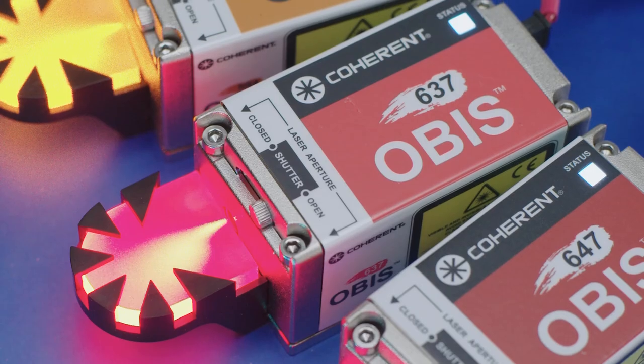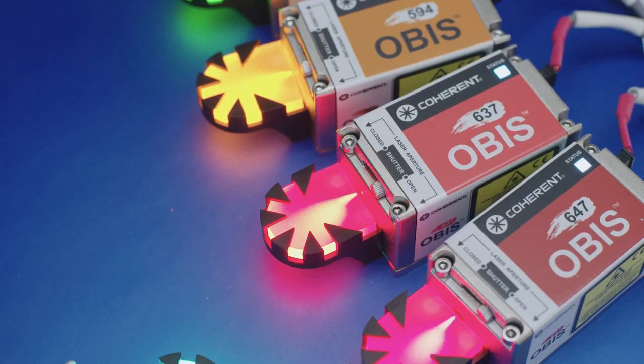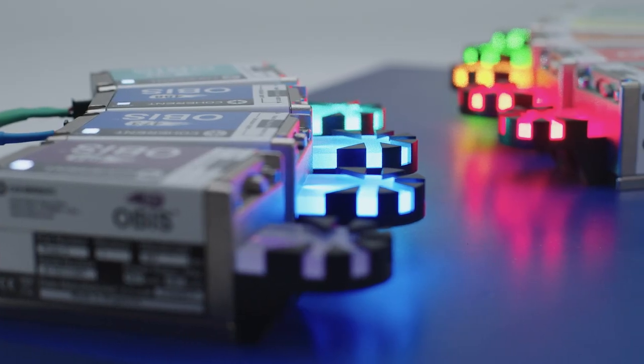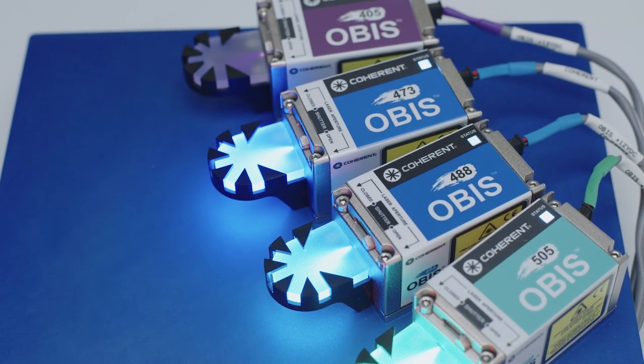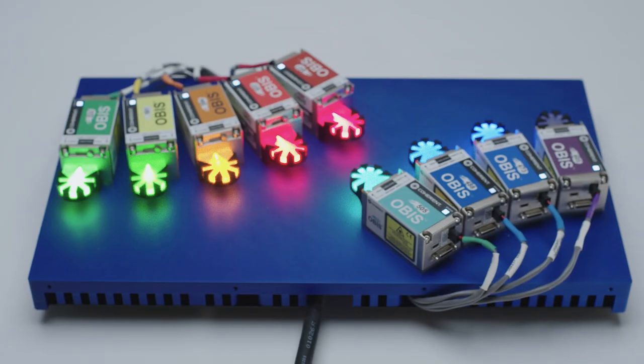Hello, I'm Ingo Waldeck and I'm the product line manager for the new OBIS XT products. In 2012 we introduced the first OBIS lasers. Integrated electronics, compact footprint, and a variety of wavelengths and power levels together with built-in plug-and-play simplicity made the OBIS the most successful laser in life science.